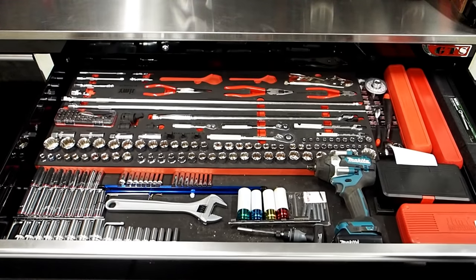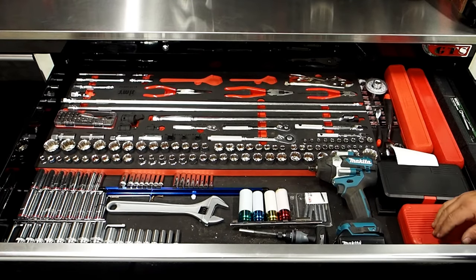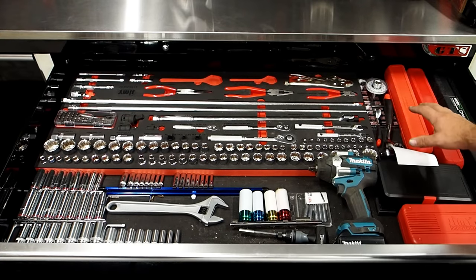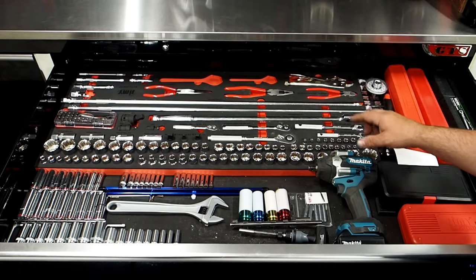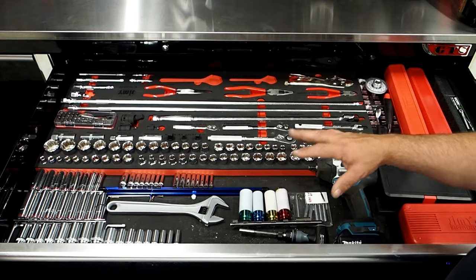Alright so this is how Rob's set up his top drawer. There are a few bits and pieces that Rob's added from his own tools, like the battery tools. But what you get in the kit at the top is the full 142-piece EVA tray, which comes with all your ratchets and extensions — so you've got 3/8, quarter inch, half inch — plus all your imperial and metric sockets.